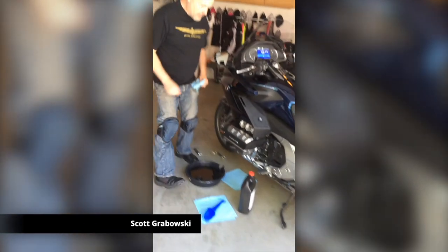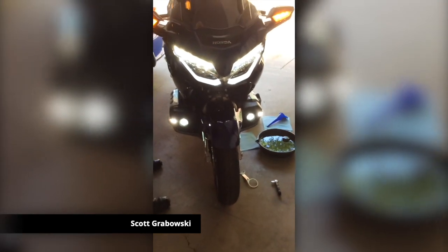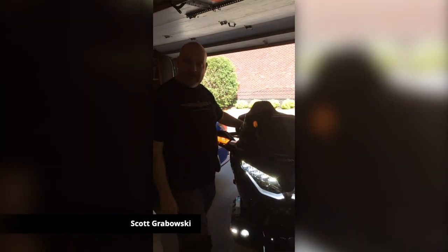Also, your videos gave me the confidence to install saddlebag lights, fork lights, cull lights, driving lights, and fog lights. Your videos have paid for themselves four times.